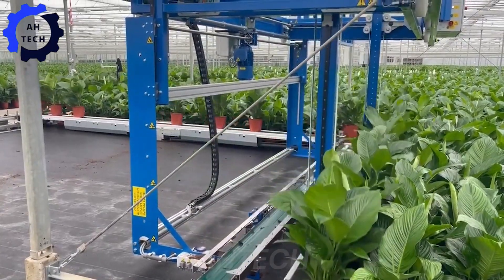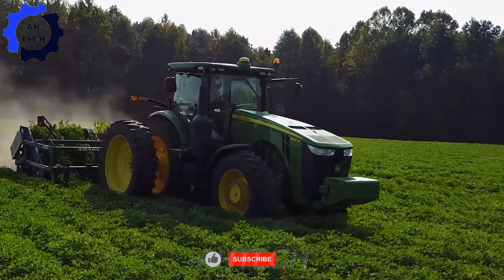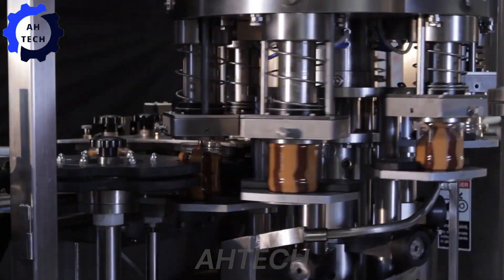Hello, my friends. Welcome back to Ahtech. Today, we will explore the amazing agriculture technology that is transforming the peanut industry, from powerful harvesters and innovative graders to amazing peanut butter production processes.